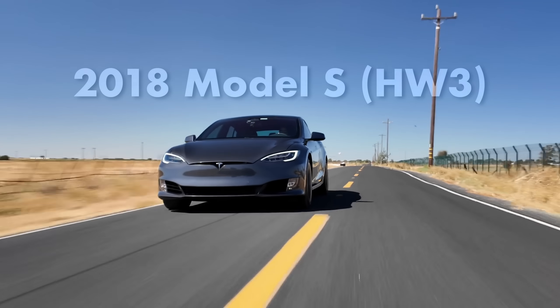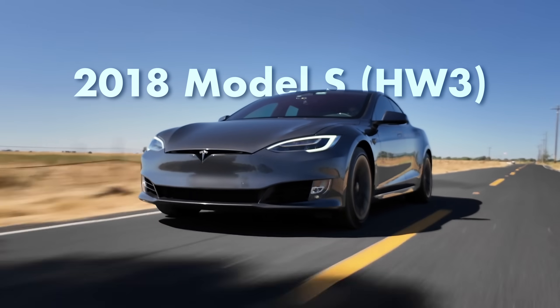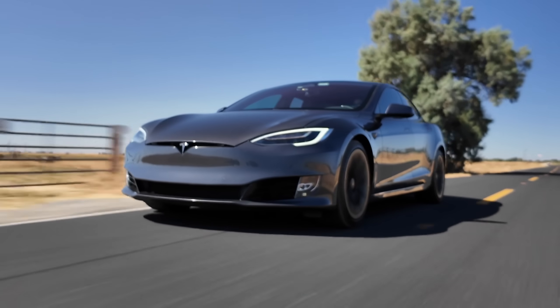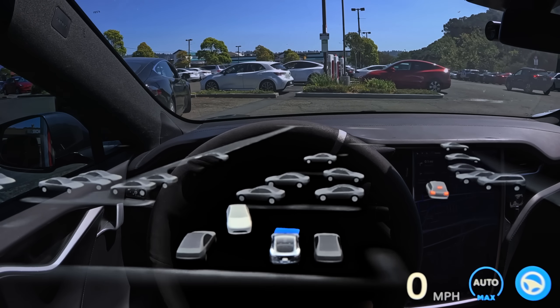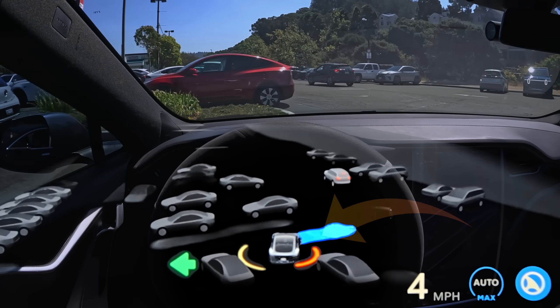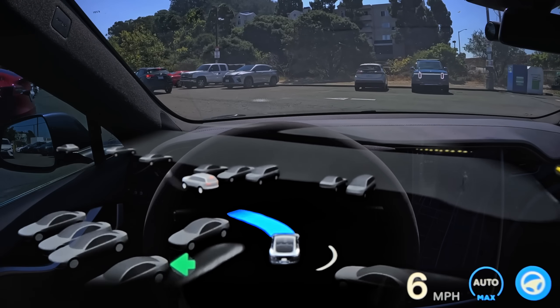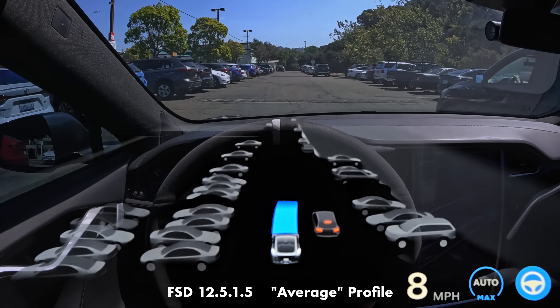Full self-driving 12.5 has finally rolled out to our Model S with Autopilot Hardware 3, which is now considered a legacy car, so I thought I'd bring it out to my favorite place to stress test it. You can immediately see the ultrasonic sensors detecting things around the car, which is not something you've seen on this channel for quite a long time. And I got to admit, it's kind of nice being back in the Model S.